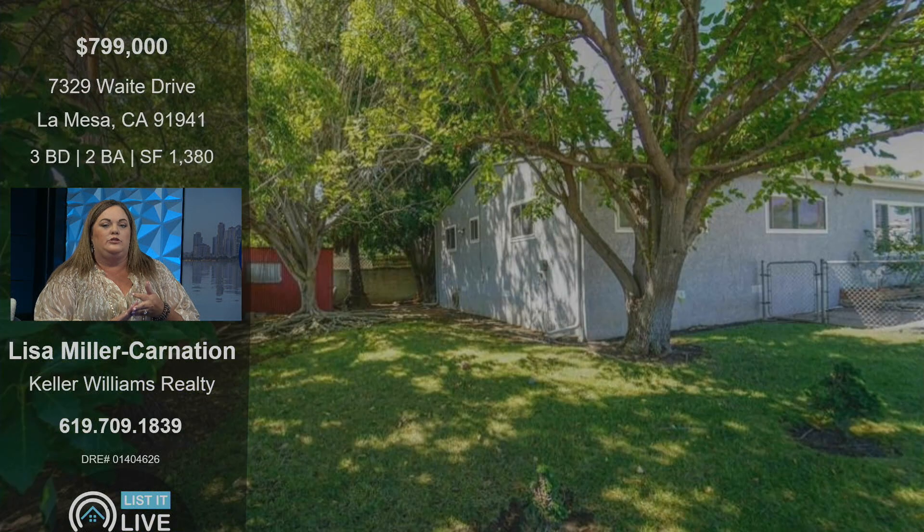It's so cute. It's in La Mesa — where can you find something in La Mesa underneath $800,000? Three bedrooms, two baths, super cute. Has brand new stucco around the outside that's Teflon, so it'll have a lifetime warranty on it. Newer windows, newer doors.